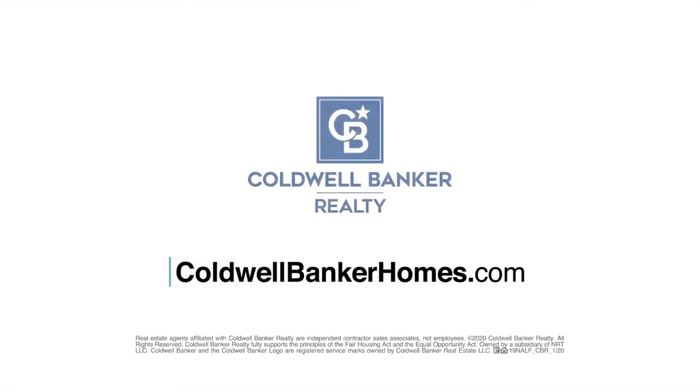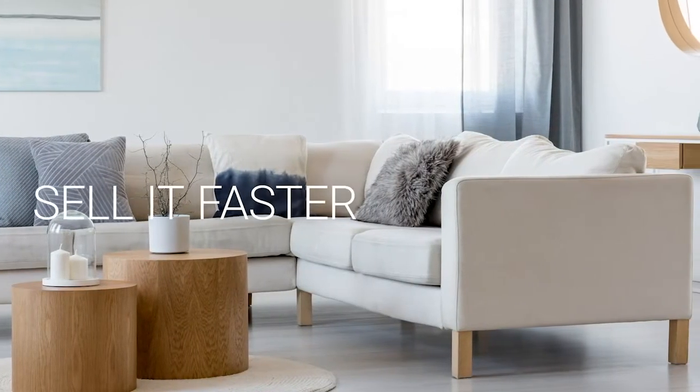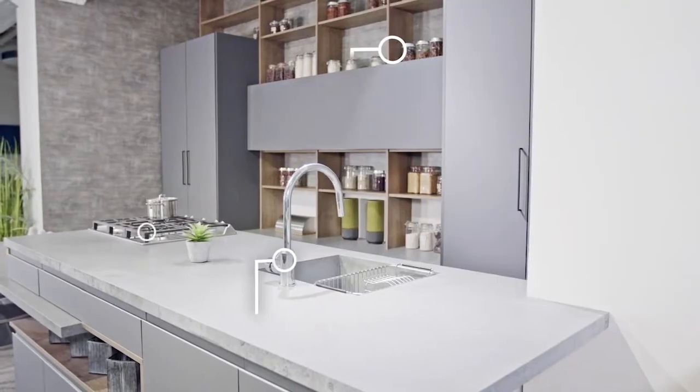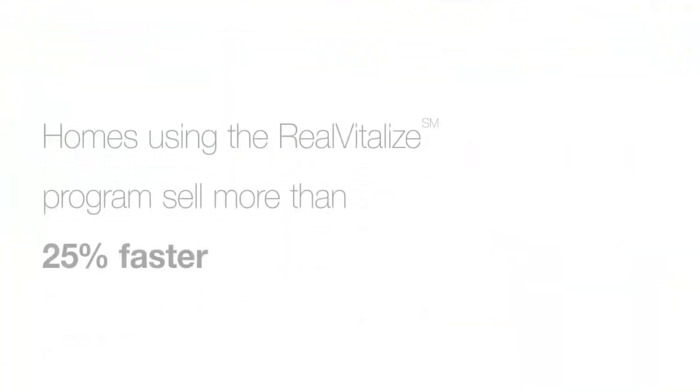We'll see you next time. Selling your home? Sell it faster and for a higher price. The RealVitalize Program, powered by HomeAdvisor, is an exclusive program from Coldwell Banker Realty that helps with home improvements and repairs to prep your home for sale. Homes using the RealVitalize Program sell more than 25% faster than other homes on the market. We cover the upfront costs. No hidden fees. No interest charges.